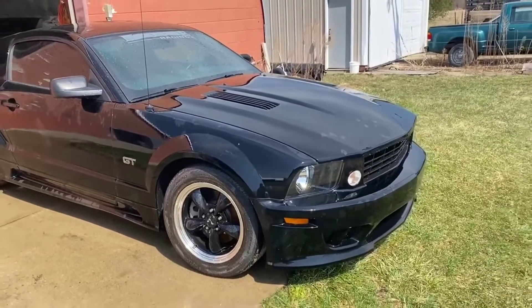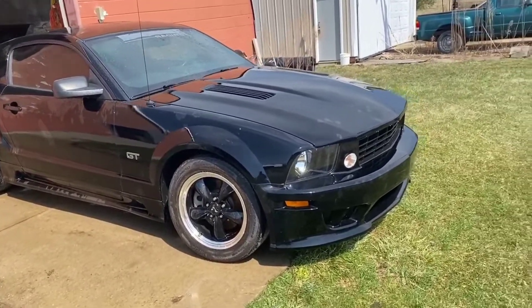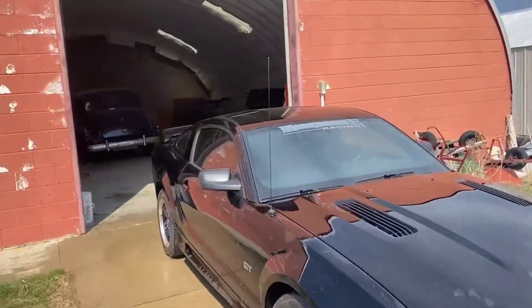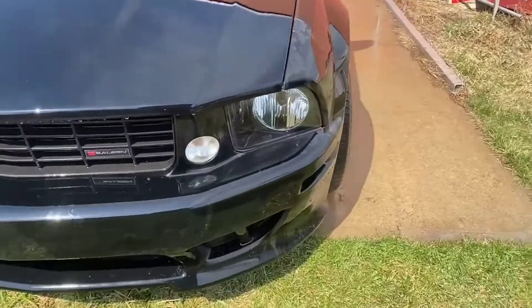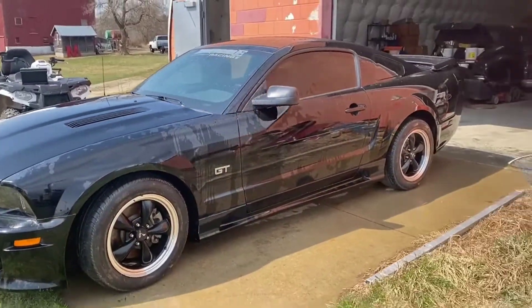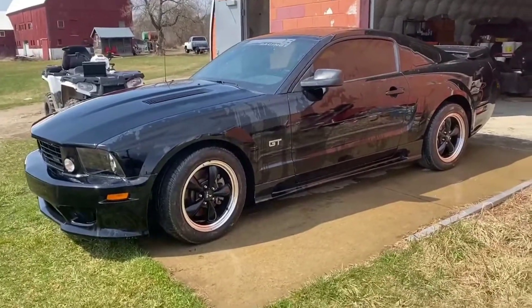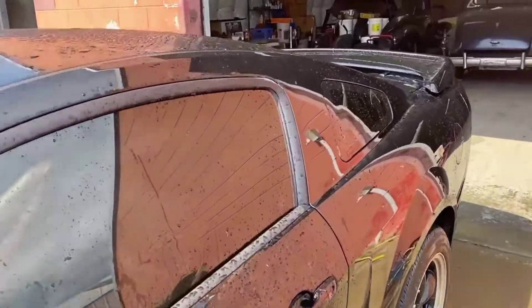Okay, here we are — I believe it's a 2005 Saline Mustang. Runs excellent, just pulled it out of Tom's garage there. Saline supercharged. I just did a basic spray-off; it's definitely not detailed by any means, but you get a good idea of what condition it's in.